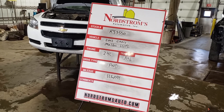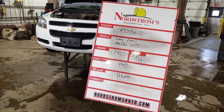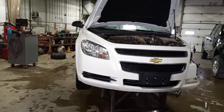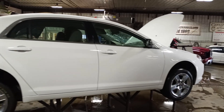Stock number KJ 3550, 2012 Chevrolet Malibu LS, 2.4 liter automatic six-speed front-wheel drive with 126,034 miles. This one does run and drive. It's got hail damage, dented in the left front.